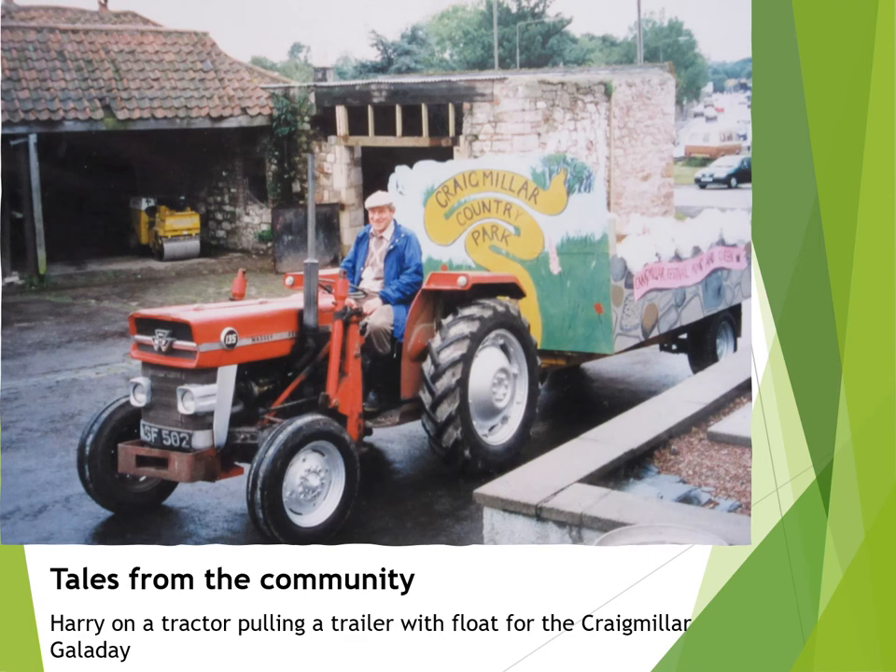Harry was a great supporter of community activities. He tells an amusing story of how, not long after he came to Bridgend, he was persuaded to drive the local scout troop in their minibus to the summer camp in Oban and to go back and collect them a week later — all this just as a favour. Here he is on his tractor, pulling a trailer with a float for the Craigmillar Gala Day.